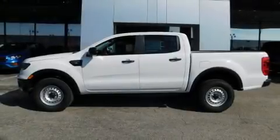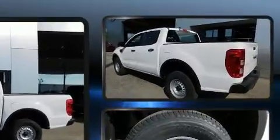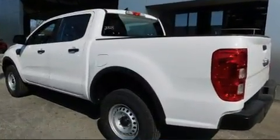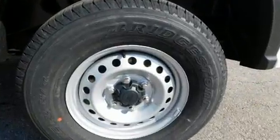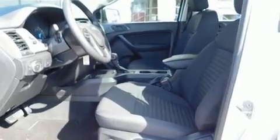You can expect a lot from the 2020 Ford Ranger. It features an automatic transmission, rear-wheel drive, and a 2.3-liter four-cylinder engine. The engine breathes better thanks to a turbocharger, improving both performance and economy.